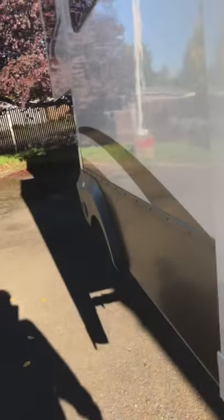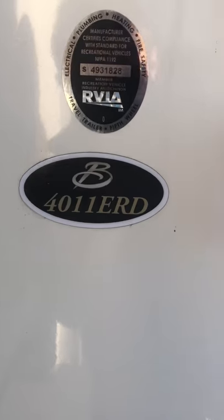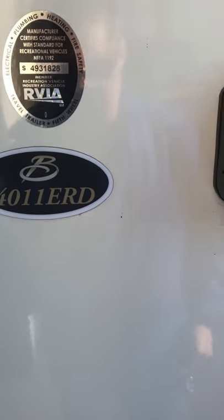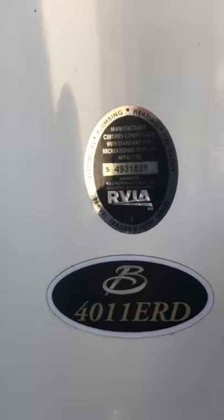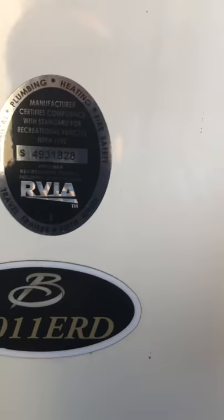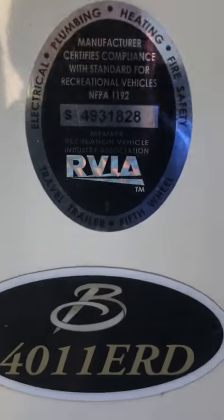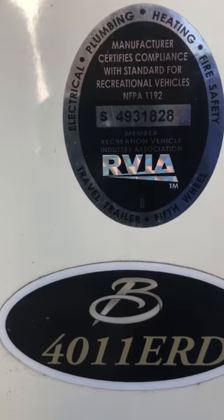If you've never seen the difference between a Big Country and another coach, I definitely suggest it. This is the 4011ERD — the RD stands for Rear Den, or entertainment rear den.